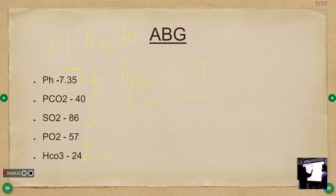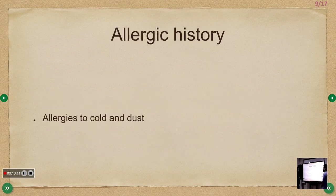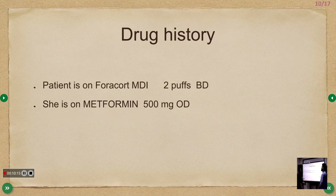SAMPLE history: breathlessness and cough for two days — productive, yellowish sputum, worse at night, progressive over the past two hours. MMRC grade 4 on arrival. No chest pain, palpitations, orthopnea, or paroxysmal nocturnal dyspnea. Known allergy to cold and dust. Drug history: Seretide (formoterol/ICS) inhaler 200 mcg, 2 puffs BD.